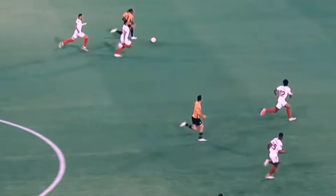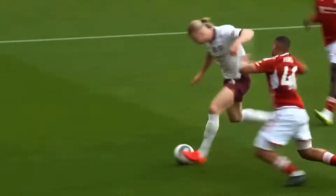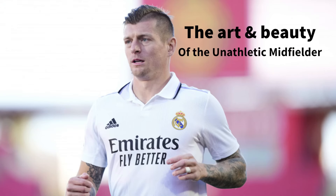Football is a fast, athletic game and normally favours quicker, stronger and simply fitter athletes. But there's always that midfielder who can't seem to jump, can't seem to run, and the only thing he can seem to do is ping 40-yard diagonals and score screamers upon screamers. So in this video we look at the art and beauty of the unathletic midfielder.